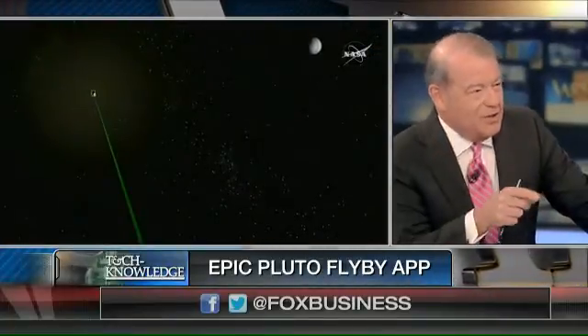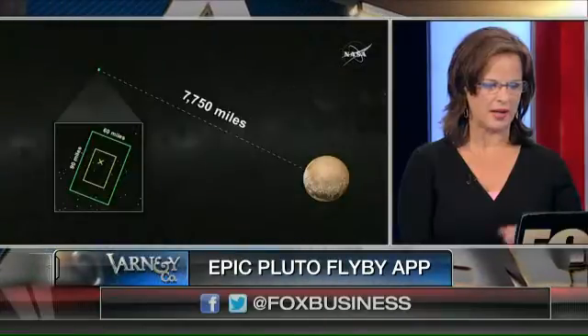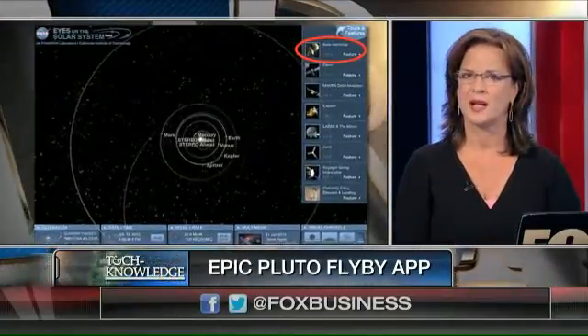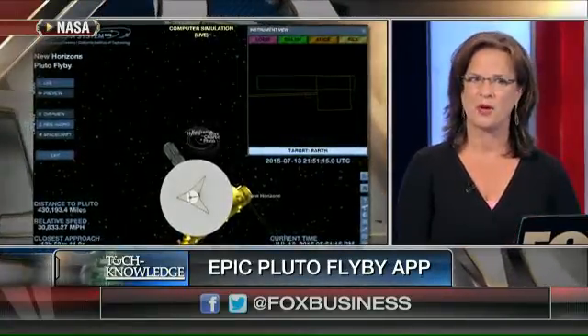The ashes of the guy who discovered Pluto are on board that spacecraft. That is what we're hearing — it's really a touching, poignant thing to do. That's a nice touch that NASA did. It took this spaceship nine years to get to Pluto, so it's a very profound moment.